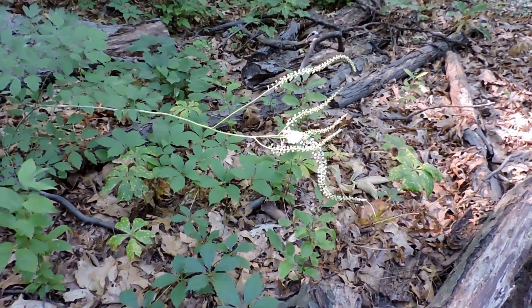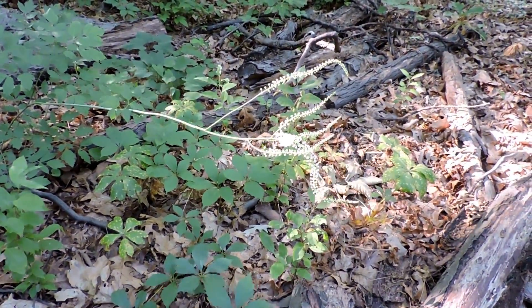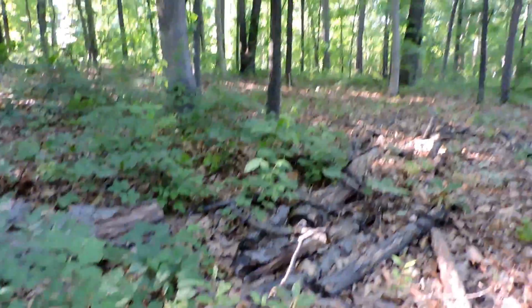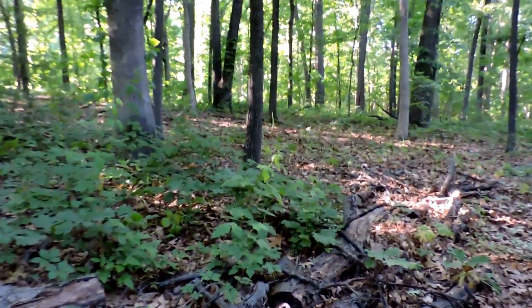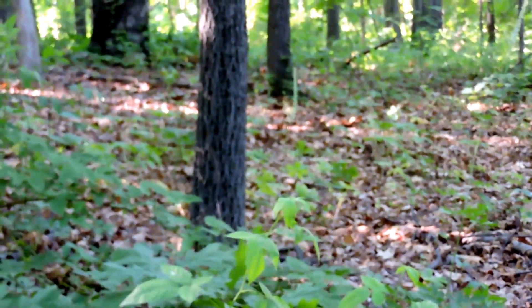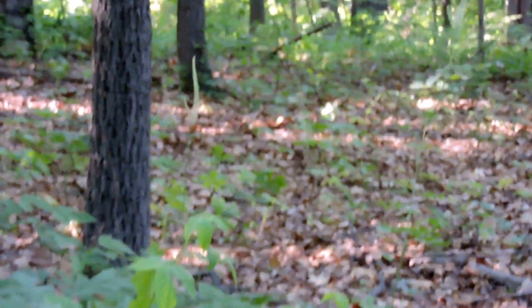So this is black cohosh — the scientific name is Actaea racemosa. This one's kind of lying sideways. There are a couple out here in the woods that are growing taller, and you can see how they're supposed to stand up in a nice little white spike.